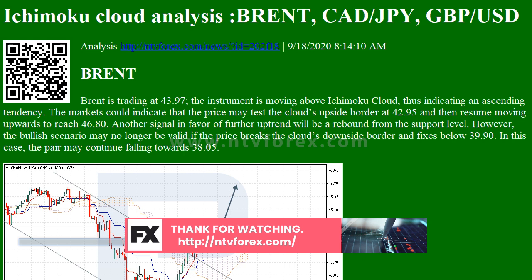GBP/USD — Great Britain pound versus US dollar. GBP/USD is trading at 1.2963. The instrument is moving inside the Ichimoku Cloud, thus indicating a sideways tendency. The markets could indicate that the price may test the Cloud's upside border at 1.3055 and then resume moving downwards to reach 1.2715. Another signal in favor of further downtrend will be a rebound from the resistance level.